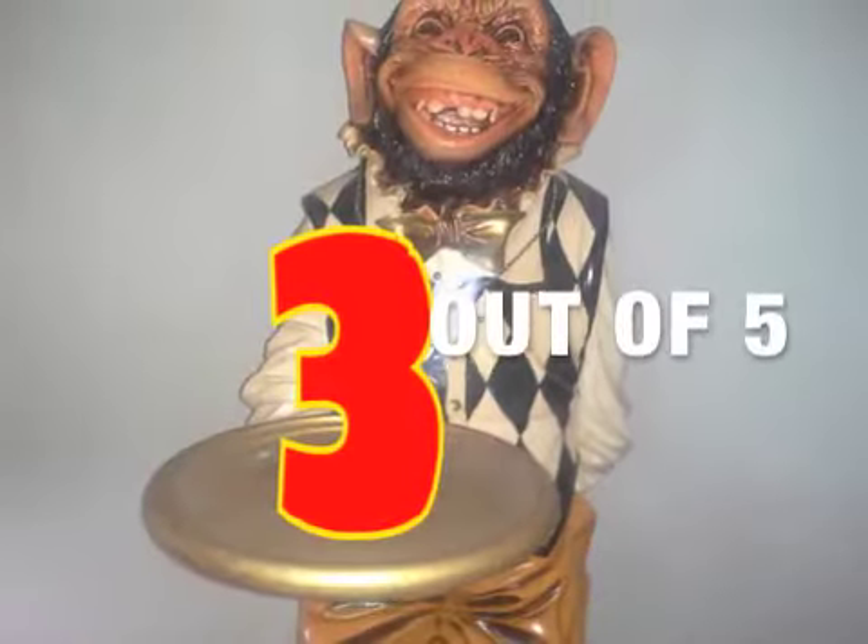I'm going to have to give those a 3 out of 5. Just get a regular Cadbury egg — I'm sure you can find them year-round.